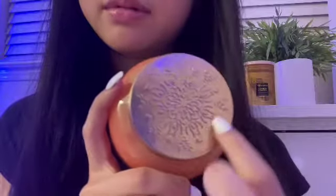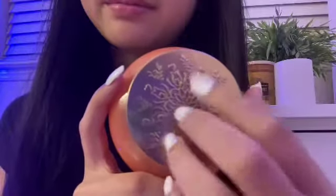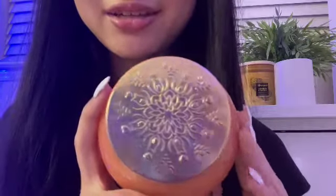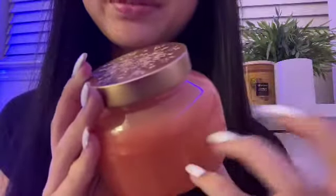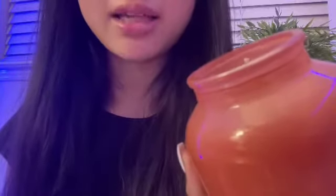And the container — it kind of has, like, a floral flower design. I love how intricate this is. This one is scented like pineapple coconut. I would say I'm usually not a big fan of coconut scents, but this one is definitely an exception. This one smells so good. Oh my gosh, it smells heavenly.